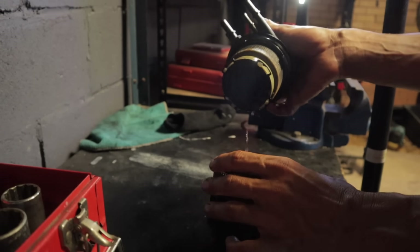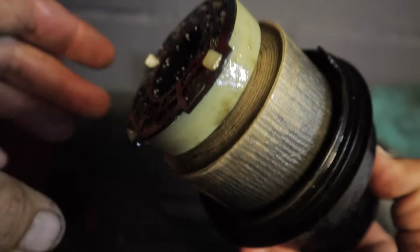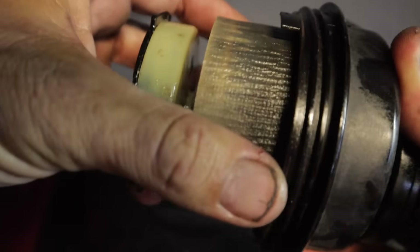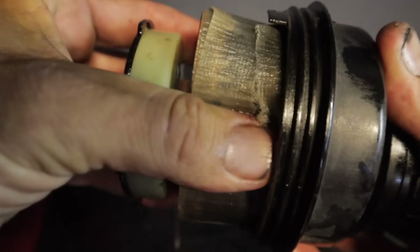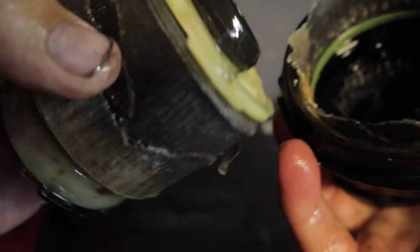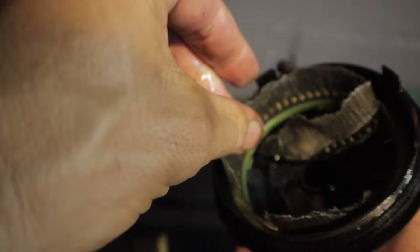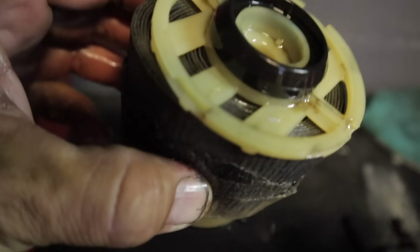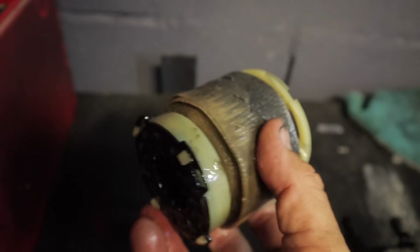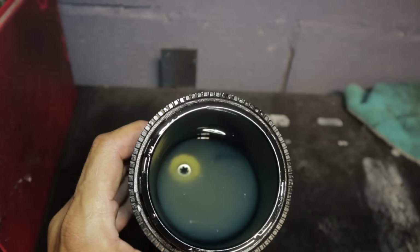Damn, that looks nasty. Let's have a bit of a closer look at this filter. Yeah, that is bad. Oh man, it's stuck in there. Holy dooly, look at that. This thing has not been changed for a very long time. I've actually never seen a filter in such a bad condition — the whole thing is essentially falling apart. Holy dooly, you can't even see into it.